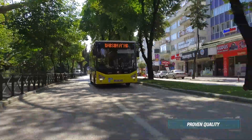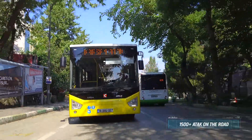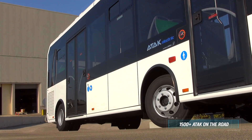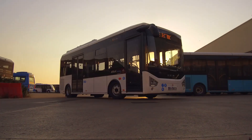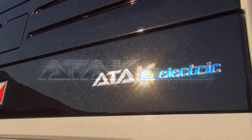Refined through years of experience, Compact CityBus ATTACK is now offered with an electric version — ATTACK ELECTRIC. Extend your range.